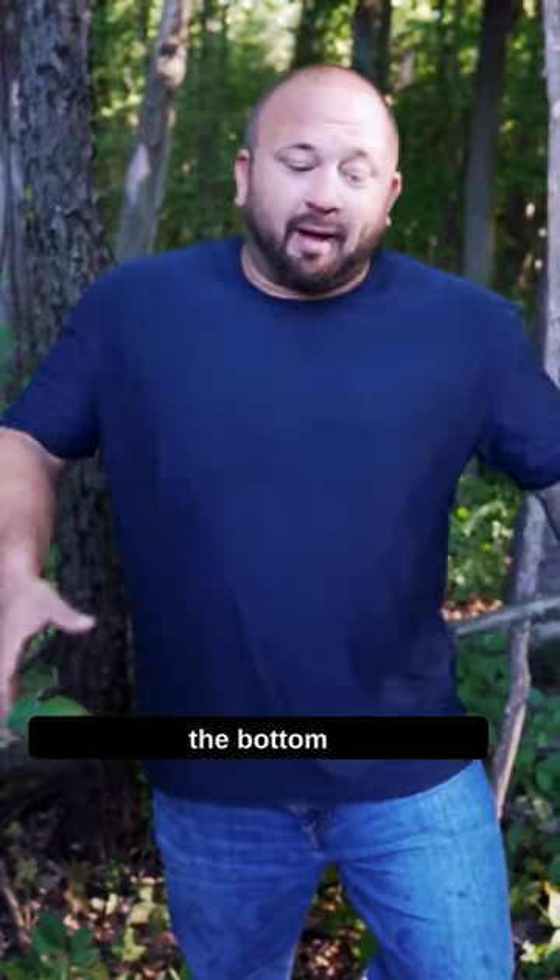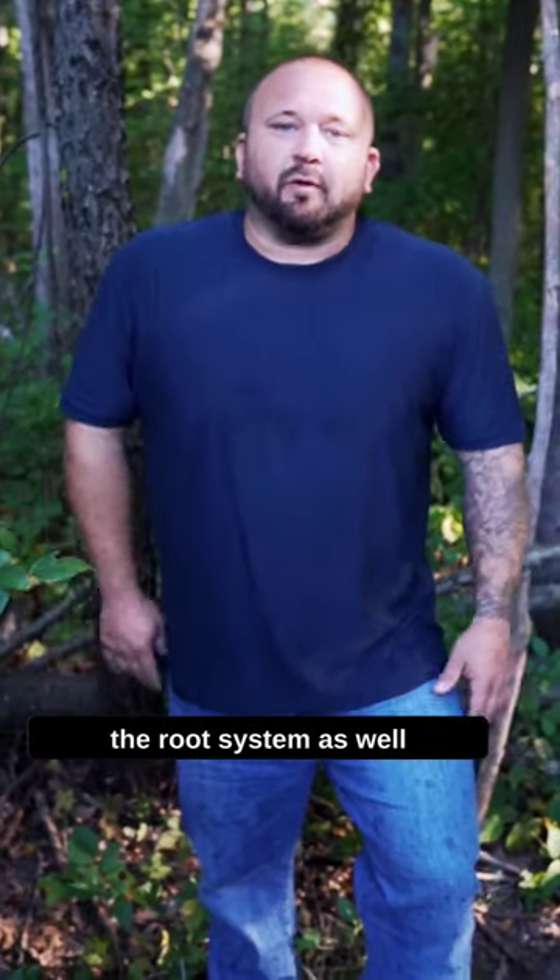They grow at the base of oak trees, so we're gonna be concentrating on looking for oak trees today — white oak, red oak, pin oak — any oak here in the Midwest. Look at the bottom, around the base, even three or four feet out; they could be growing on the root system as well.